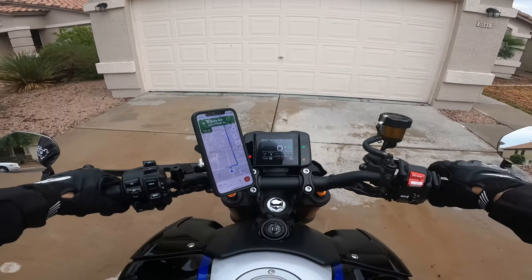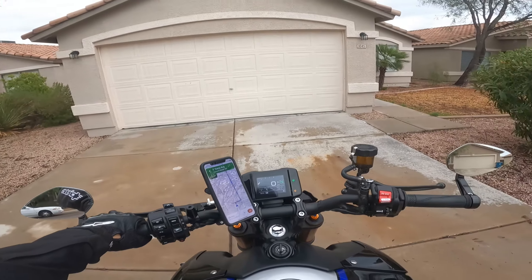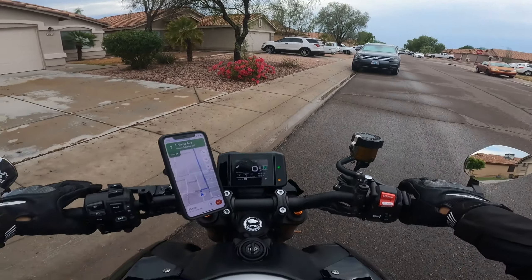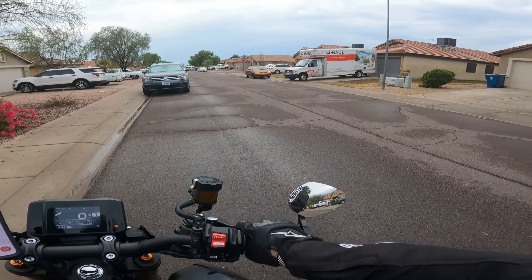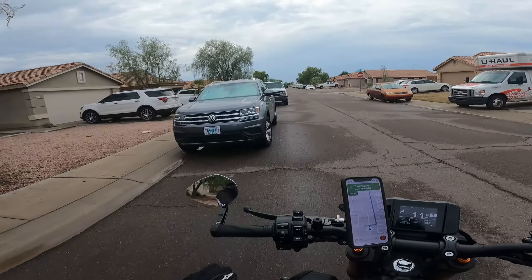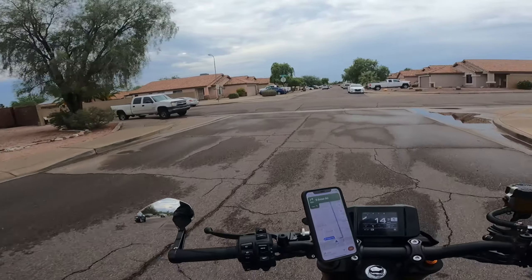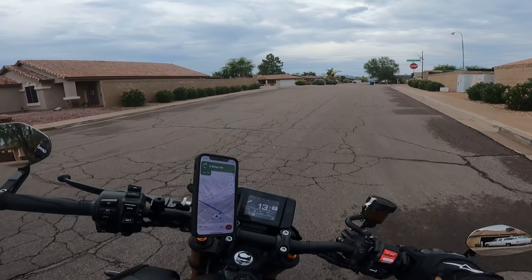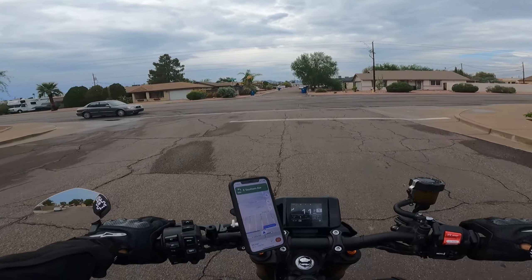I've ridden it a few times, and if you go on my channel you'll notice that most of my videos are in Brazilian Portuguese, but I figured I'd make a video in English just so it can be a reference for American and all English-speaking folk as well.